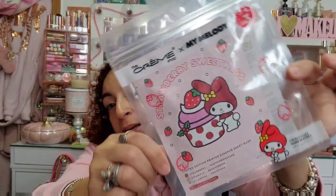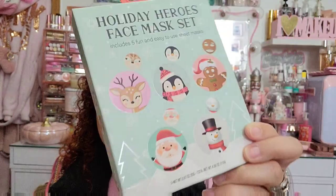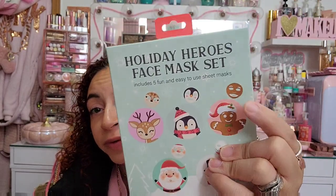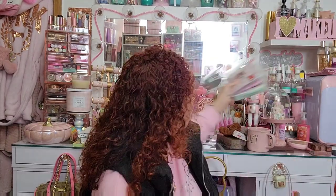And then I found this Holiday Heroes face mask set — $5.99 for five masks: gingerbread, snowman, reindeer, Santa, and another snowman. The mask literally looks like a little Gingerbread face when you wear it! I wish I could find kids sizes so me and my daughter could sit and do masks together — I think she would absolutely love that.